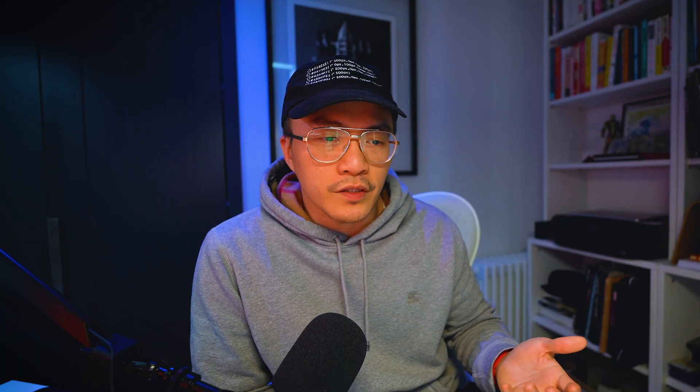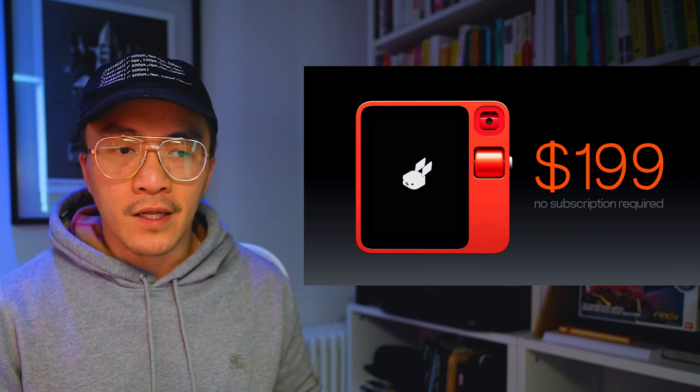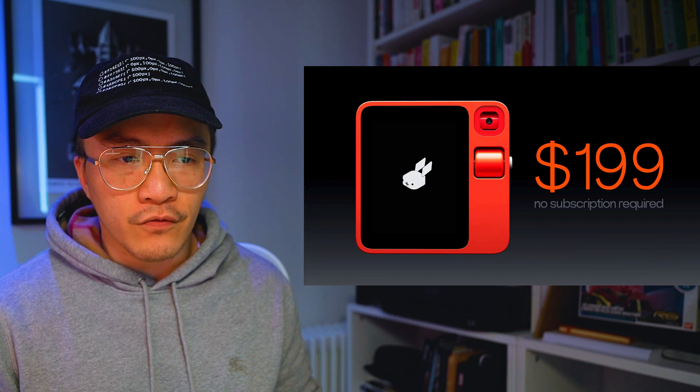The third thing is build quality. It's a $200 device with no subscription, and they're saying they're not going to be collecting or selling your data. So how are they actually making money from all of this? Surely the large language model they are building from this device is going to be sold on to third parties at some point. From a financial perspective, it just doesn't really add up.